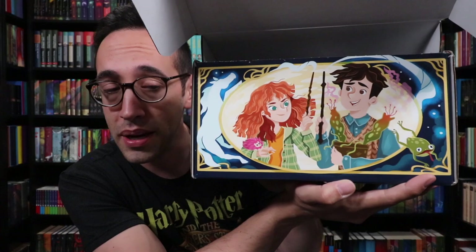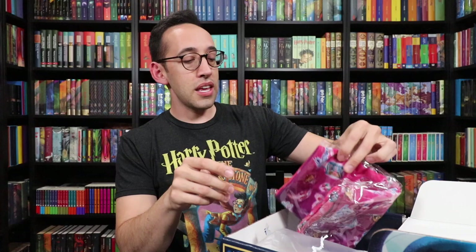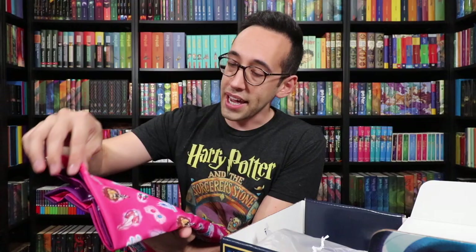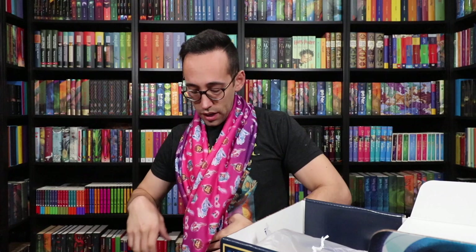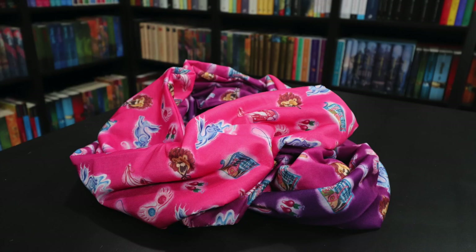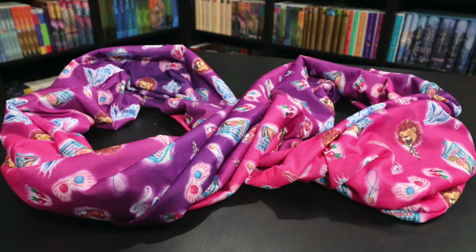Here we go — the very first item is something wrapped up. I think it has a Luna theme; I can see the Quibbler, her Spectrospecs, radish earrings, lion hat, and patronus. I think this is a scarf — one of those infinity scarves. So we're going to put it on — there you go, a Luna Lovegood infinity scarf, which is double-layered. The material is very cool — not cool-awesome, it's literally cool like cold. Very smooth, very comfortable, stretchy as well. This isn't something I'd personally wear, but quality-wise and comfort-wise it definitely hits both boxes. The fabric is half purple, half pink, and it just screams Luna Lovegood.